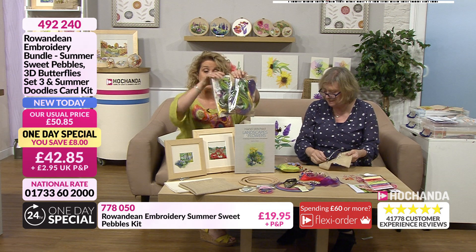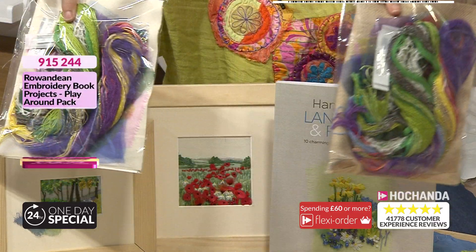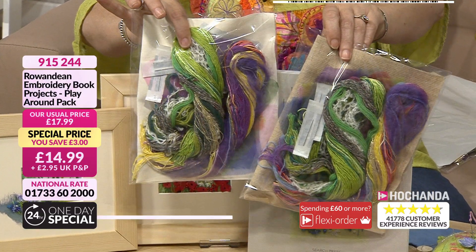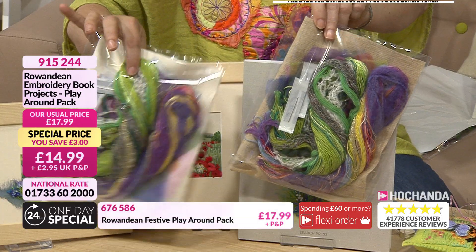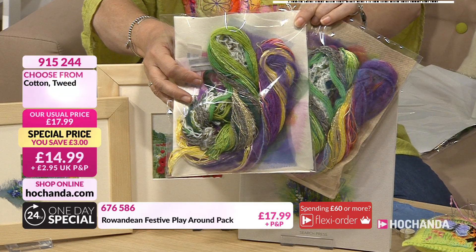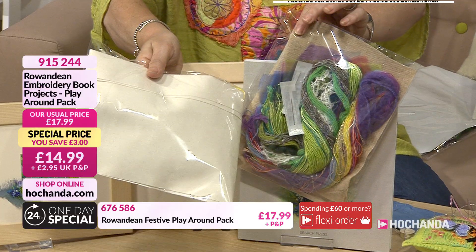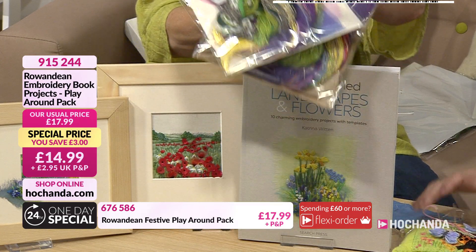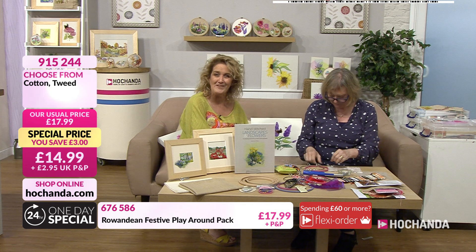Those play-along packs work beautifully with the book as well. If you have gone for the book, you've got the ability to lend your own ideas with those. You've got your tweed and your cotton, and of course the festive pack on the website as well - a perfect addition to your one-day special at £14.99. Look at the value for money - loads in there, even beads and needles to get you started, and some fabulous threads. The festive version is at the bottom of the screen but only available with tweed.